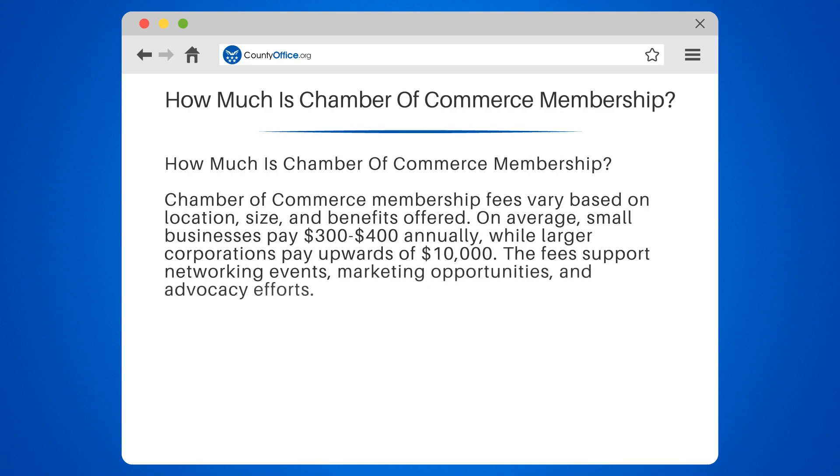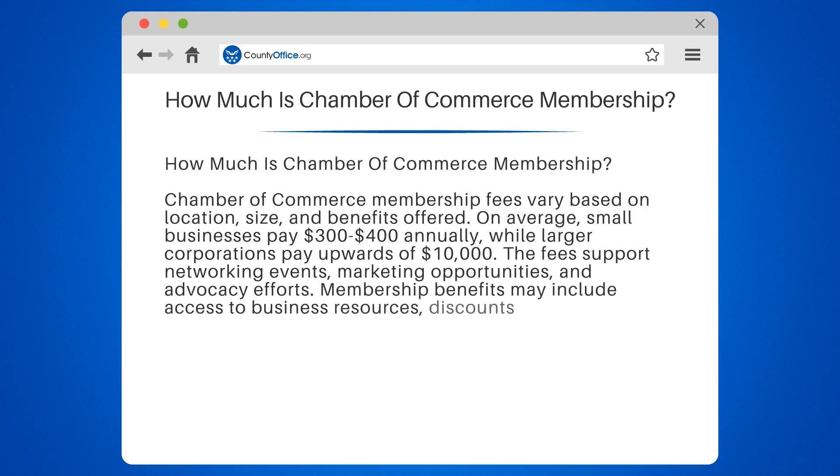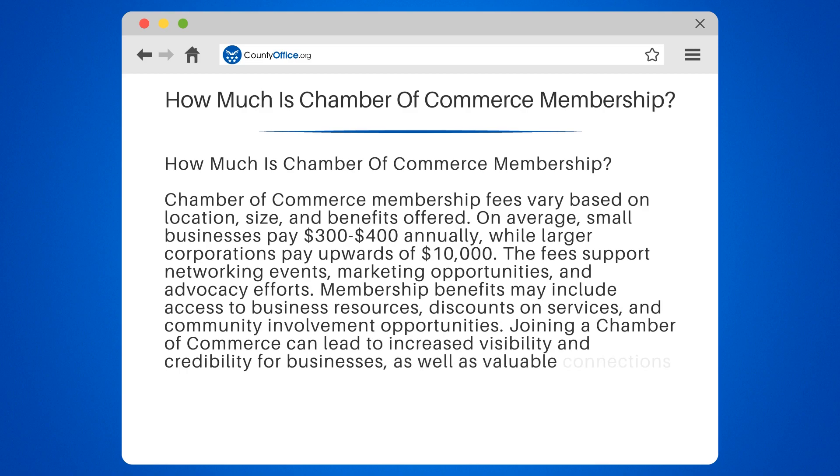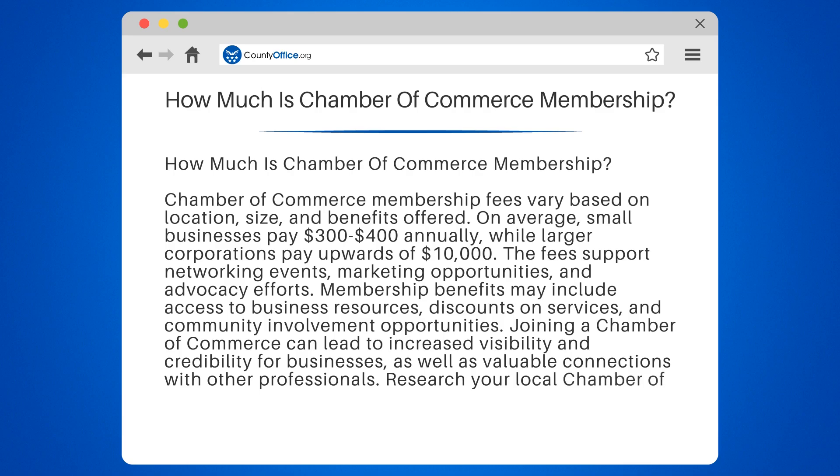marketing opportunities, and advocacy efforts. Membership benefits may include access to business resources, discounts on services, and community involvement opportunities. Joining a Chamber of Commerce can lead to increased visibility and credibility for businesses, as well as valuable connections with other professionals. Research your local Chamber of Commerce to determine membership fees and benefits.